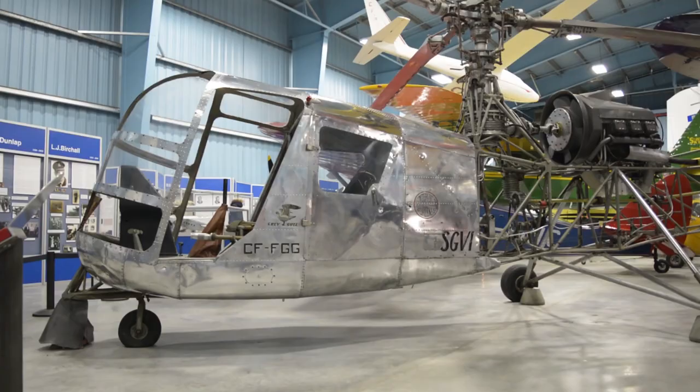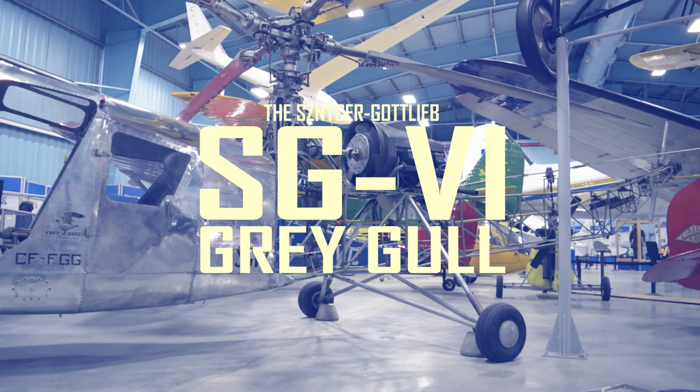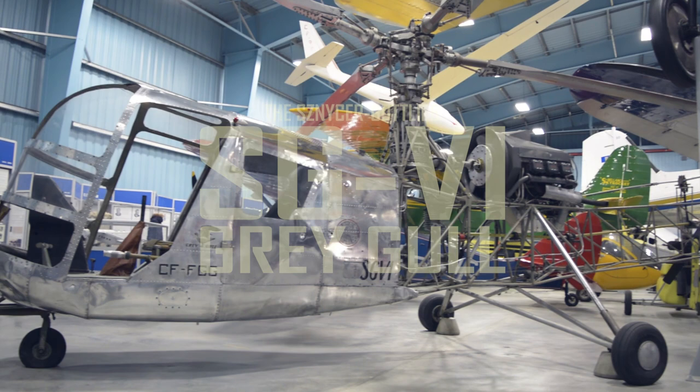On July 9th, 1947, a new aircraft took off for its first free flight from an airport near Montreal. It would be the first and last true helicopter to be designed, built, and certified in Canada. It was the Schneiser Gottlieb SGV-1 Grey Gull.